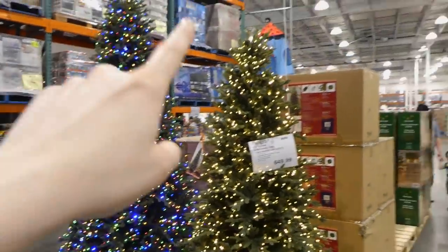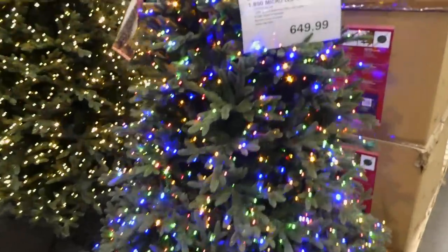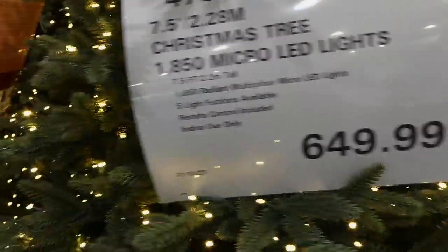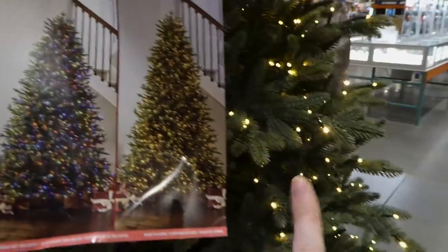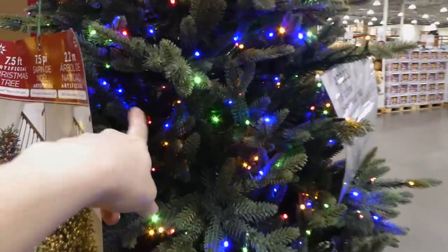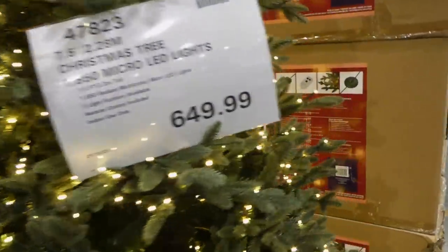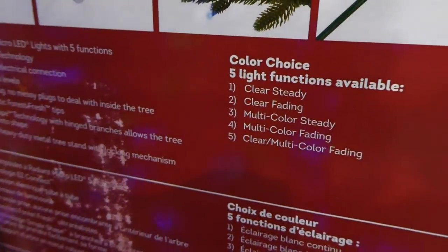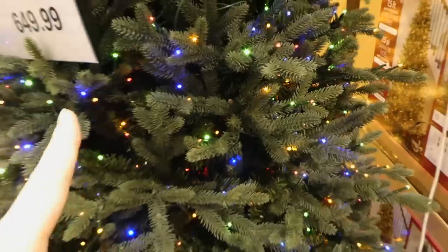It has five light functions, a remote control, a pedal, and it's for indoor use only. It has multi-colored and warm white lights, which is really nice. I love pre-lit trees because I actually add extra lights closer to the center and it makes the tree look even fuller. Costco trees are really really good. They have clear steady, clear fading, multi-color steady, multi-colored fading, and clear multi-colored fading — see how it fades and then brightens to the other color.